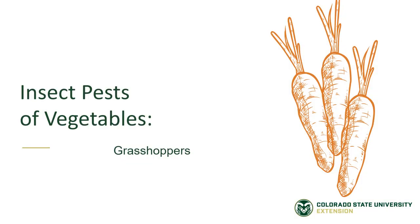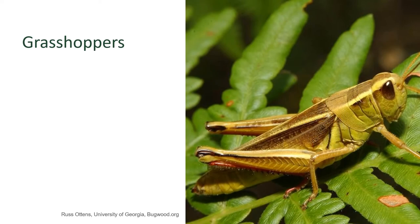Insect pests of vegetable gardens: grasshoppers. Grasshoppers are one of those insects that people hate to see arrive in their summer gardens. Actually, grasshoppers overwinter year-round in our landscape, and people will see them in the winter, but those aren't typically the type of grasshoppers that do a lot of damage to our plants in the vegetable garden.